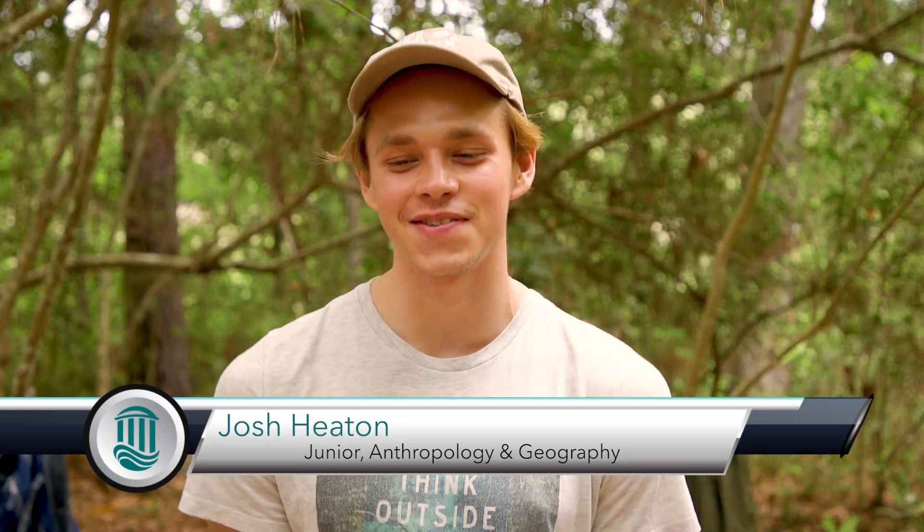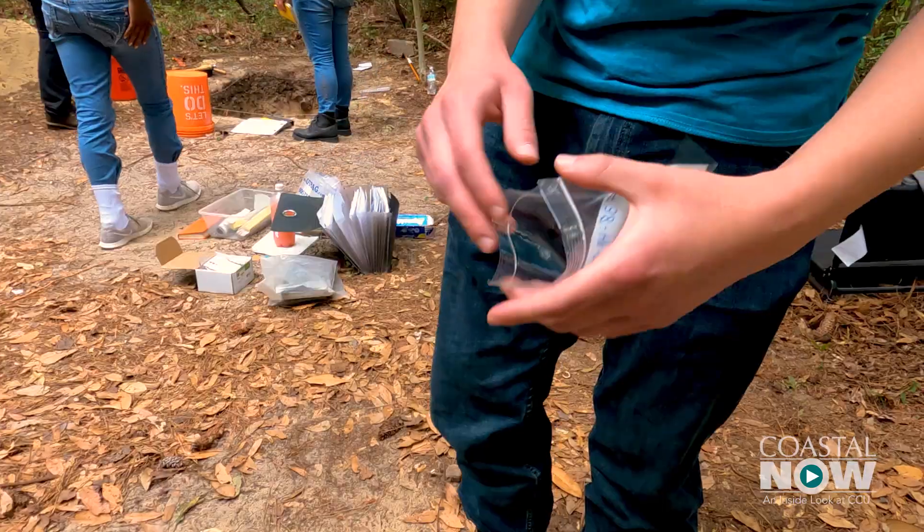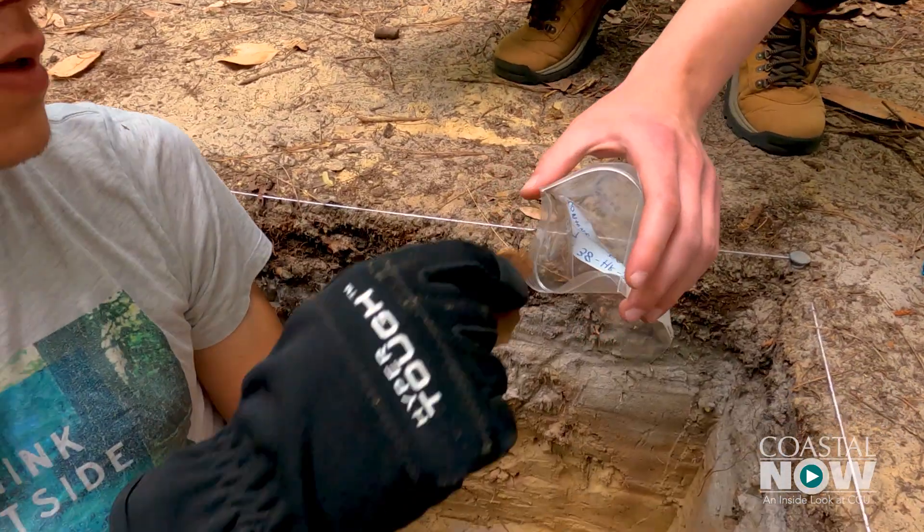I couldn't really show how excited I was on the camera, but on the inside it's like getting ready to dance. Sometimes it's really hard to even imagine just how old it is.